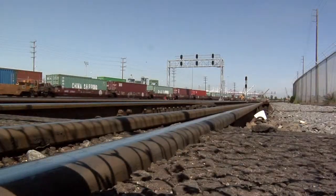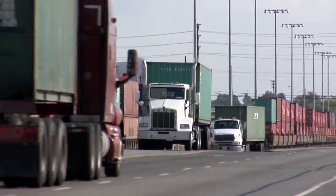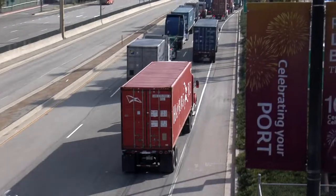The expanded on-dock rail system will also significantly reduce air pollution by taking trucks off the road. If we get one container train coming in, we can eliminate about 750 truck trips on our local freeways and roadway system.